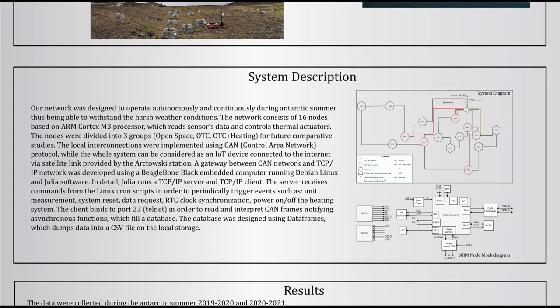The last feature of Julia we used was the DataFrame package, which helped us manage all the data and the backup mechanisms via CSV files.